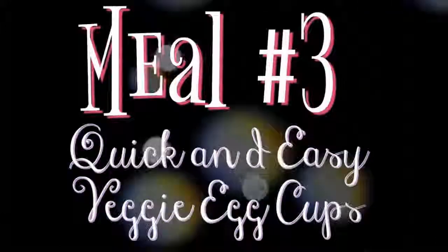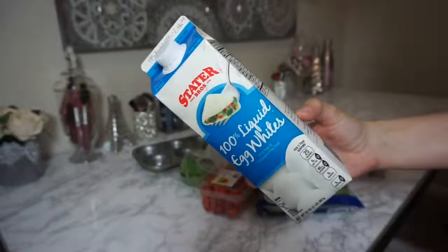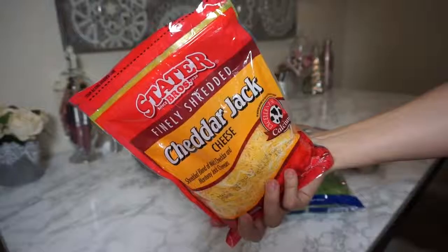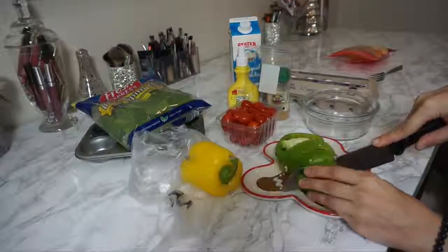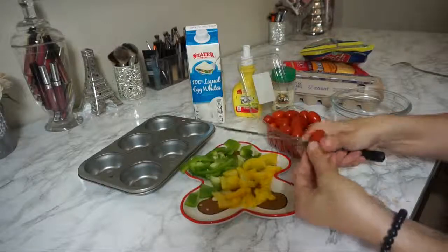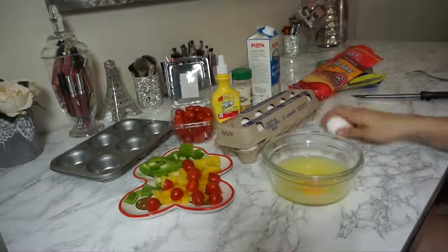Meal number three is easy breakfast vegetable egg cups. For the ingredients you're going to need some baby spinach, a bit of bell peppers — green and yellow — some egg whites, and whole eggs if you'd like. Cheese is optional; I ended up putting cheese on just two of them for my son and he really enjoyed them. All you're going to do is cut the bell peppers and little baby cherry tomatoes super small, because we're using a cupcake tin and each little cup is very tiny.